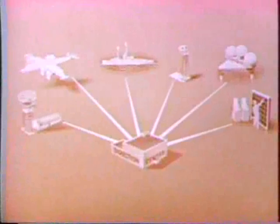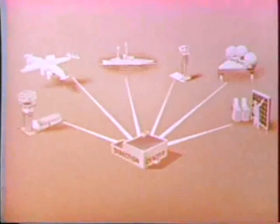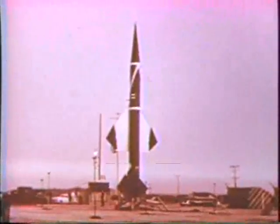All this information is analyzed in the direction center, stored on memory cores or drums, or utilized immediately for defensive counterattack. From the direction center, commands go to intercept aircraft at fighter bases, fueled and ready for immediate takeoff. Commands go to ground-to-air missiles — Bomarc, bristling on launchers — and to Nike batteries dug in around our cities with trained crews ready for instantaneous action.